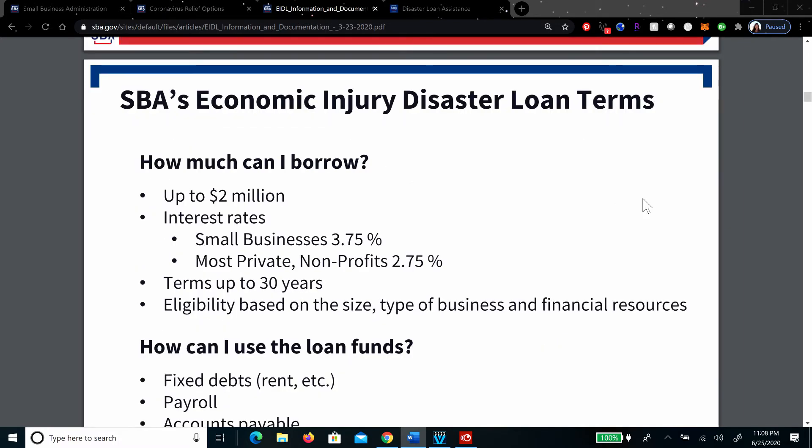So, if you're going to borrow, what are the terms? You can borrow up to $2 million. The interest rate for small businesses is 3.75%. Most private non-profits are 2.75%. The terms are up to 30 years. Eligibility is based on size, the type of business, and financial resources. Eligibility also requires that your business must have been in operation before January 31, 2020.